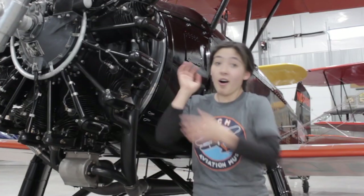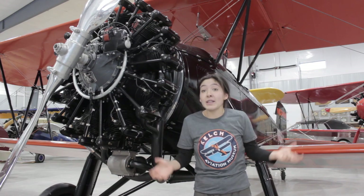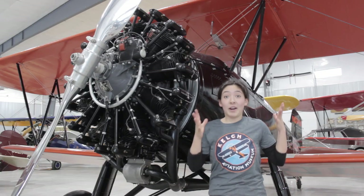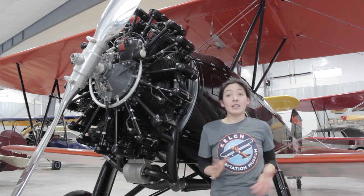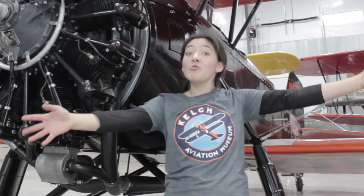Yes, open cockpit. Yes, all weathers. It transformed the way we think about mail because suddenly you could get a letter across the country in less than 48 hours. Before that, on a train, it took a whole week or more. Think of it like the overnight FedEx of the 1920s — it was unheard of, so fast. You could send something to your grandma and have it there in time for her birthday even if you'd forgotten. That had never been possible before in the history of mankind. So it was a huge deal!